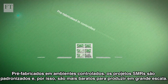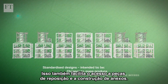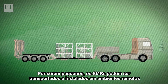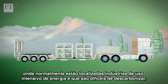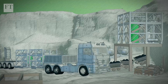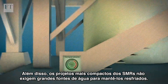Prefabricated in controlled factory environments, standardised designs are intended to be cheaper to mass-produce at scale, making additions or spare parts easier to access and bolt on. Because they're small, they can be transported to and installed in remote environments where energy-intensive, difficult-to-decarbonise industries like mining or desalination plants are typically located. Also, the more compact designs of SMRs mean that they don't require access to large water sources to keep them cool.